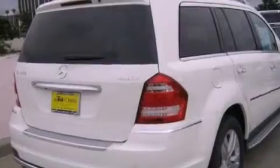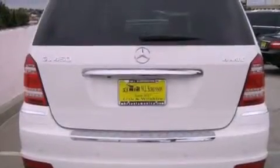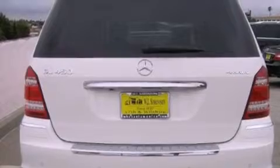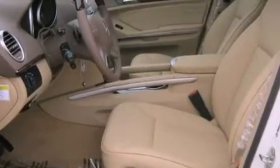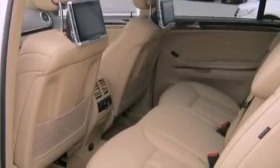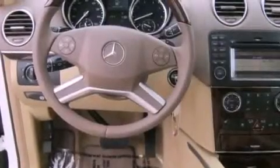Its top features and packages include the appearance package and xenon headlights. The following features are also included: a power moonroof, a navigation system, a rear-view camera, a rear-seat entertainment system, blind spot assist, keyless go, XM satellite radio, traction control, steering wheel memory settings, and heated seats that can warm you up in seconds, keeping you and your passengers comfortable the whole trip.